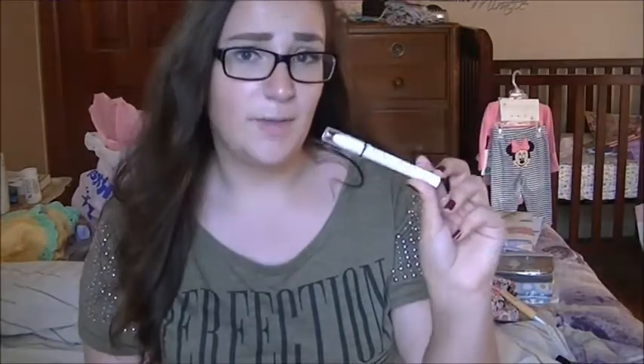And I have an eyeshadow pencil stick — it's the NYX Jumbo Eyeshadow Pencil in Milk. I use this as a brow bone highlight most of the time, because I can't use it as an eyeshadow base since it creases on me. I have super duper oily eyelids. But I like it as a brow bone highlight because it's matte, and it's just really good.